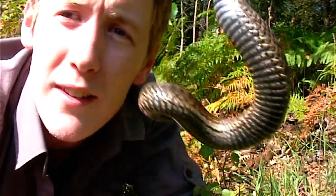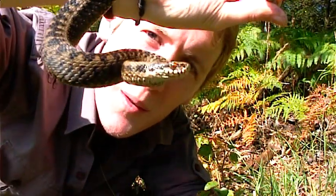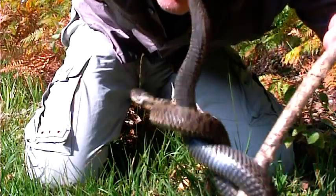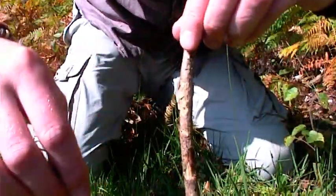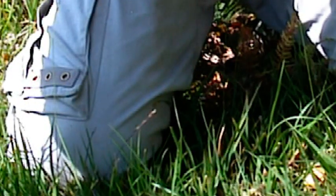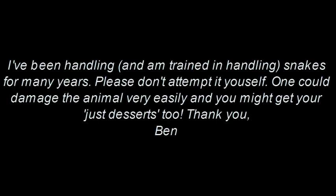Absolutely beautiful. I think she's done her bit now — I'm just going to release her on her way. Off you go now mate. Awesome.